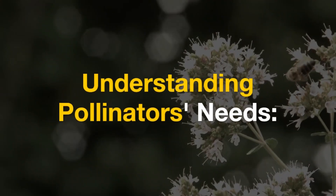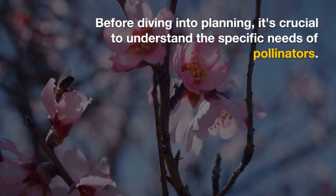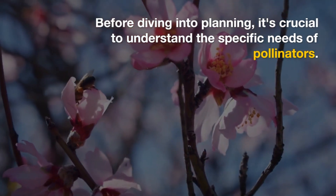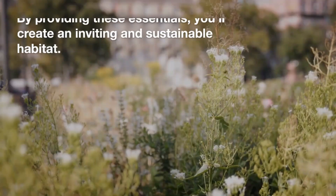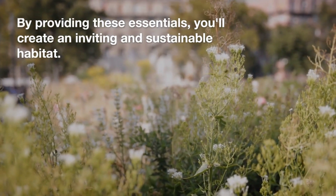Understanding pollinators' needs. Before diving into planning, it's crucial to understand the specific needs of pollinators. They require food — nectar and pollen — water, shelter, and breeding sites. By providing these essentials, you'll create an inviting and sustainable habitat.